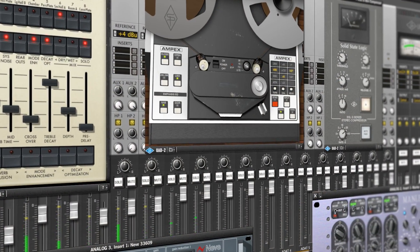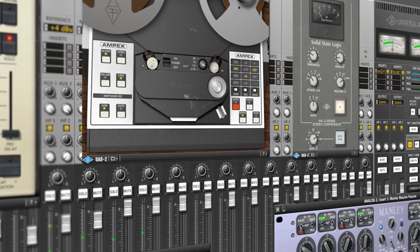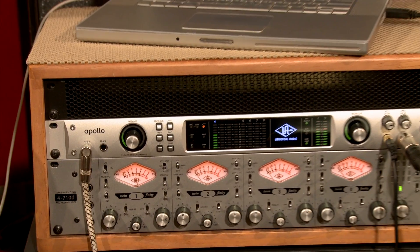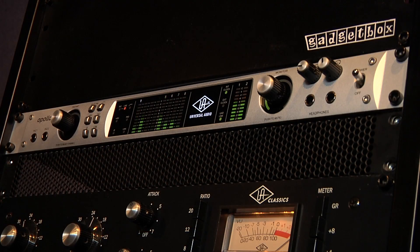From Neve and SSL to Studer and Lexicon, Apollo's onboard UAD processing is the modern equivalent of a classic analog rack. And all interface and plug-in settings are saveable right into your sessions, ready for tracking, mixing, or mastering in your workstation of choice.